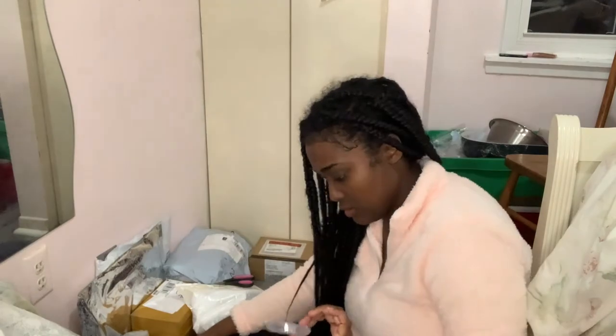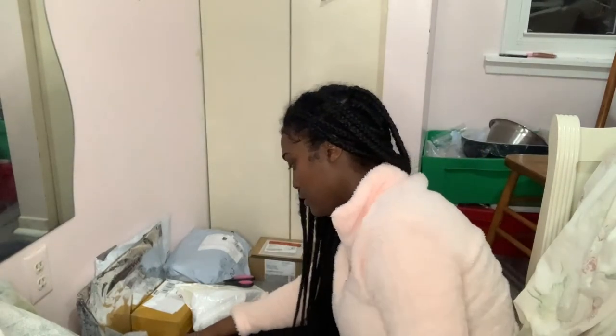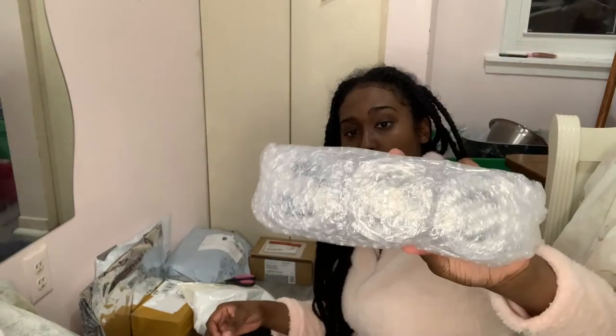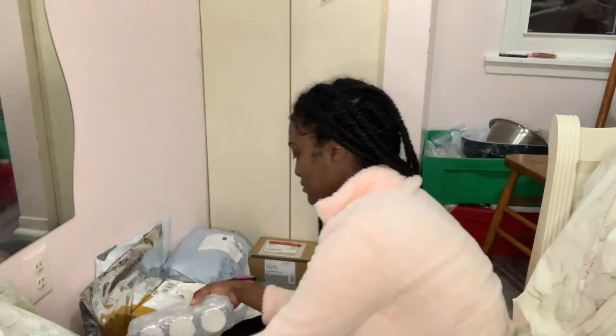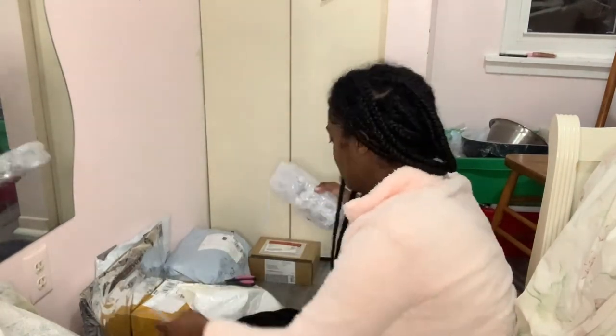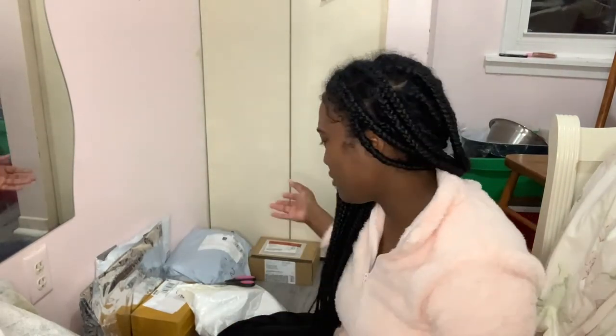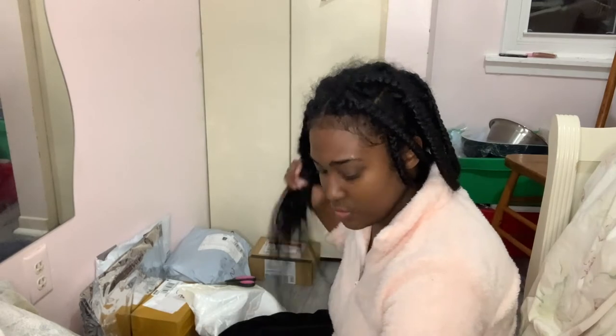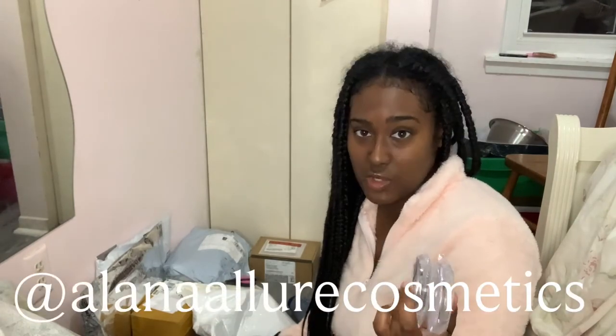This is another lash style, by the way — it came wrapped up super securely. I have in total six or seven different styles that I ordered. I don't want this video to be too long but I just want to show you guys what I got. If you want to see the lashes and keep updated on when they'll be available, please follow me on Instagram at Alana Lore Cosmetics.